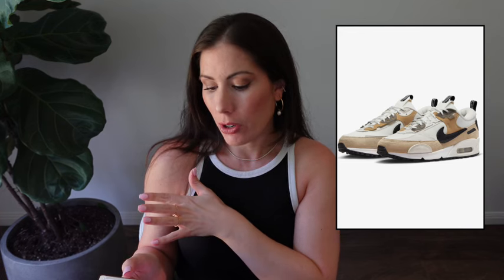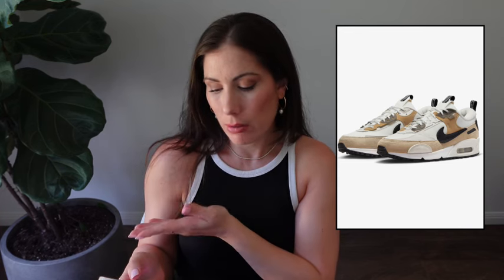Another pair on my wishlist is the Nike Air Max 90 Futura sneaker. I just really love the color — it's like my jam, the neutrals. I'm actually due for a Nike, so I really like this style and the colors. This is also on my wishlist.